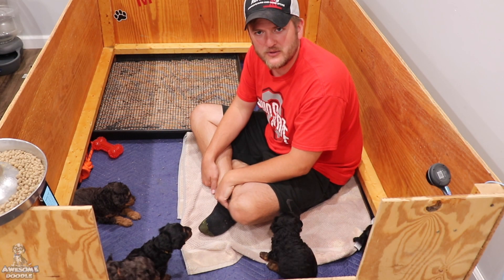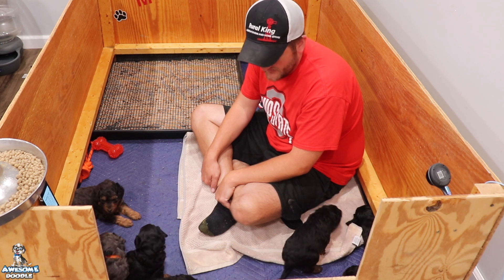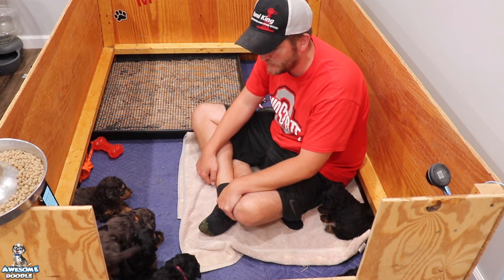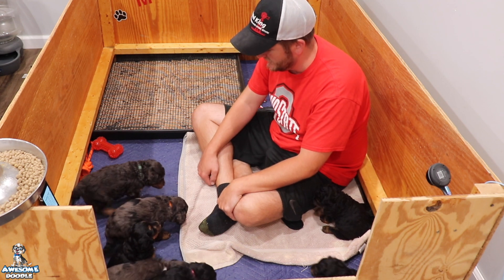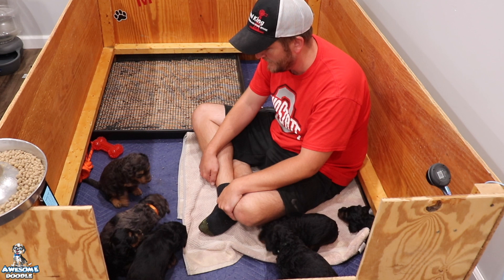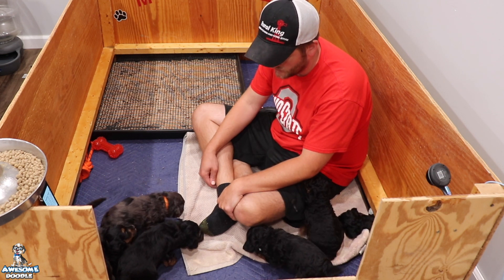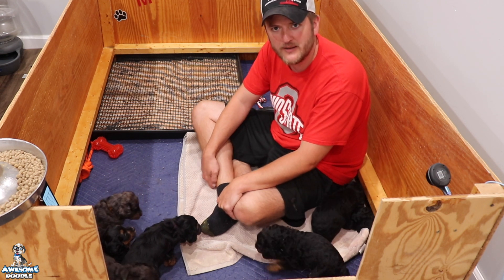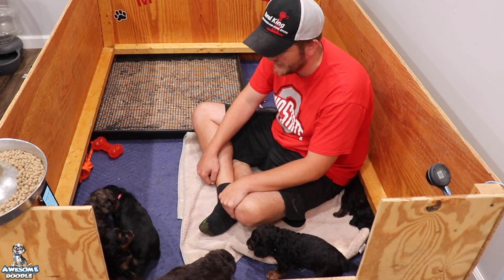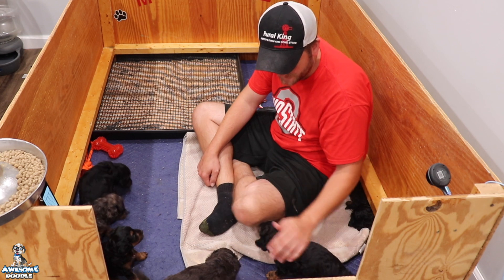Hey, awesome doodle fans, welcome back to Maggie's litter. Maggie's puppies are doing really good — we're really happy with how they are growing and maturing and coming into their own. They're pretty calm puppies so far, and we're going on the fourth week here. They're kind of curious but they've all been pretty laid-back. I really like that trait, especially with the Aussie side.